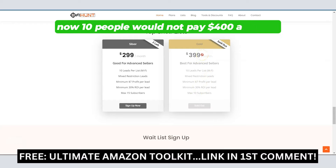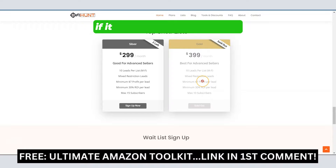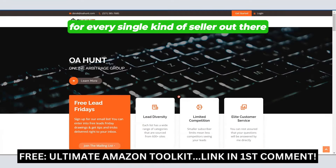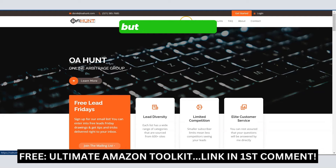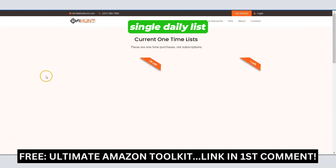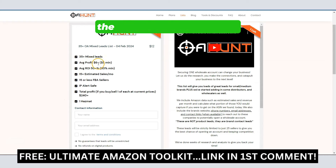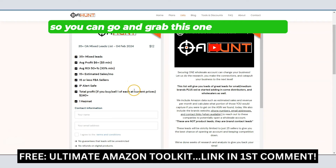10 people would not pay $400 a month for this leads list if it wasn't producing results. They have a list for every single kind of seller out there starting at just $29 a month, but they also have single daily lists. They just released this one today — it's 35 leads, the average profit is $6 plus, and 50% average return on investment. You can go and grab this one-time leads list and test out the quality of the leads for yourself.